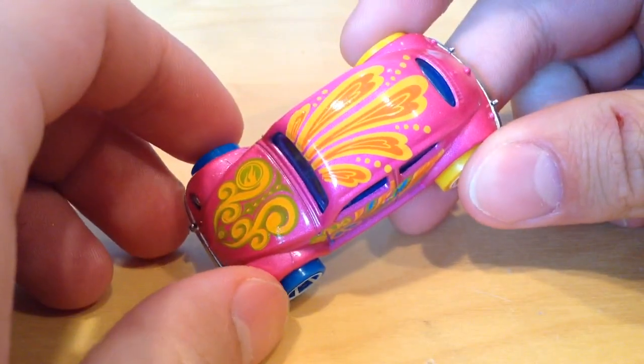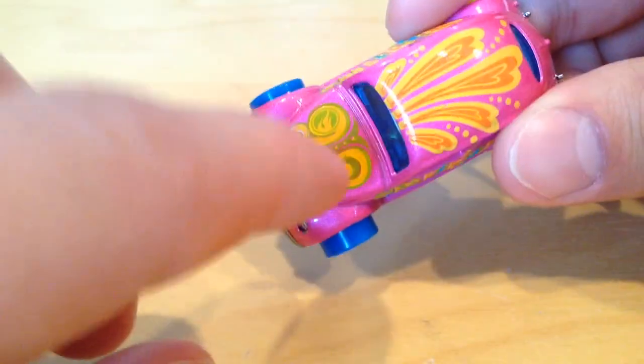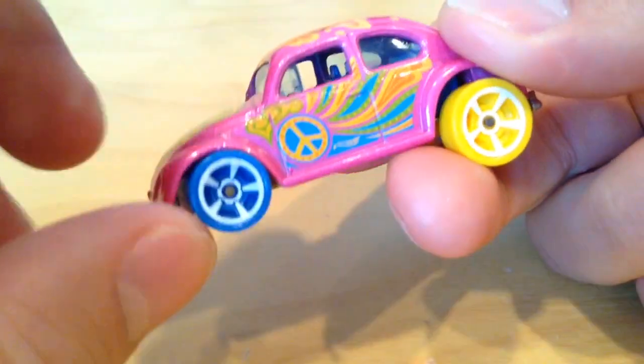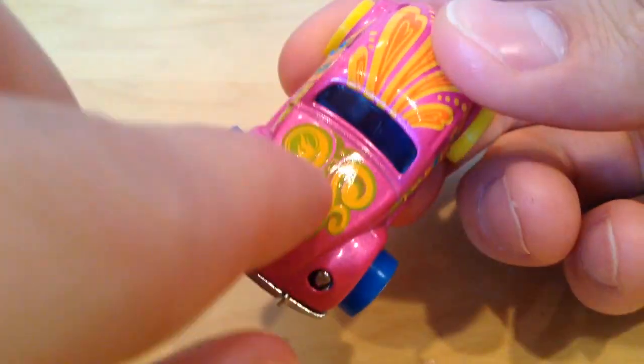Anyways, the Circle Flame logo telling you that it's a treasure hunt is just right there on the hood. Usually it's on the sides too, or just on the sides and not the hood, but this one is only on the hood. Unless it's in there somewhere I just can't find it, but I looked pretty hard, so I'm pretty confident it's only on the hood.